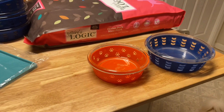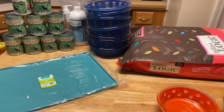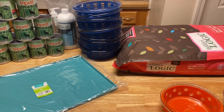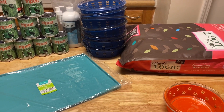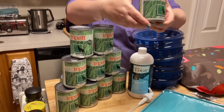Hey everybody, it's Allie from Padfoot Palms Poodles and Pals. I got a huge Chewy delivery so I figured I would share it with you guys. Let's take a look. First up, we have a green tripe.